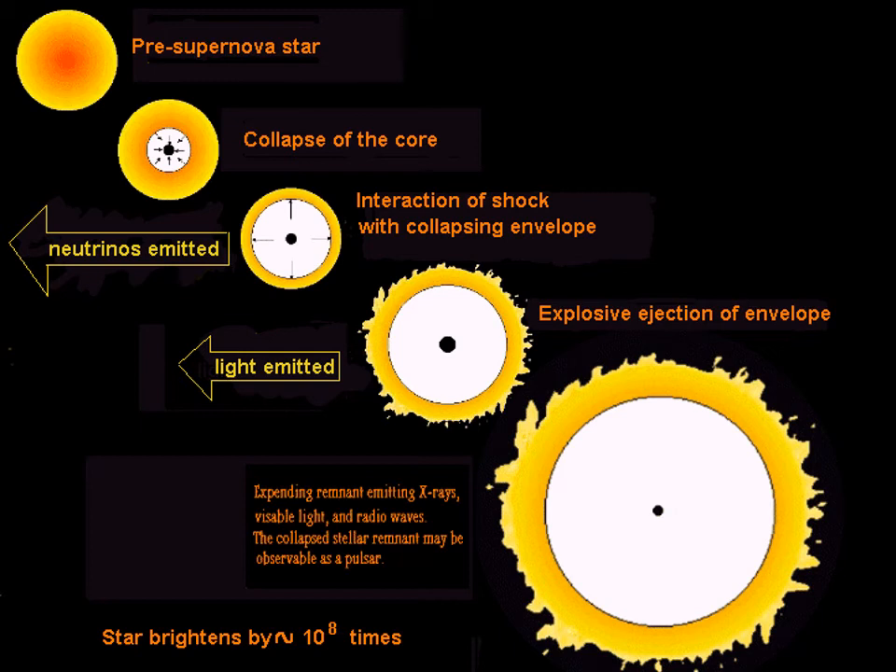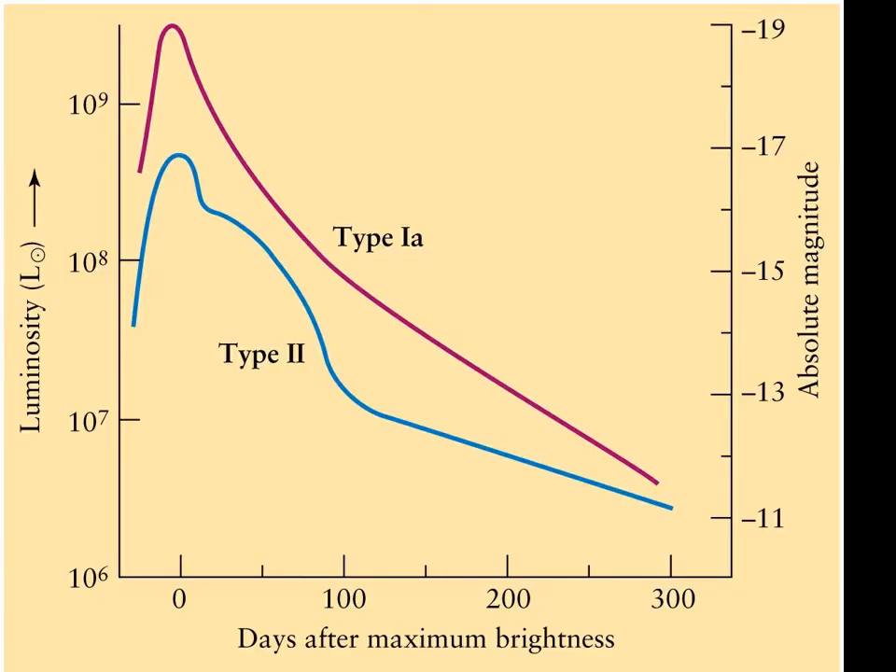Then the star starts brightening as it begins exploding and releasing massive amounts of energy and radiation across the spectrum.